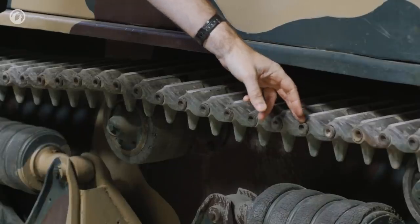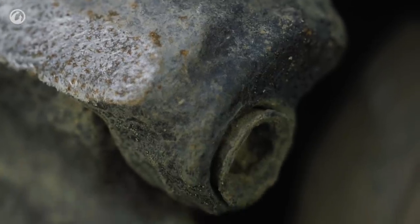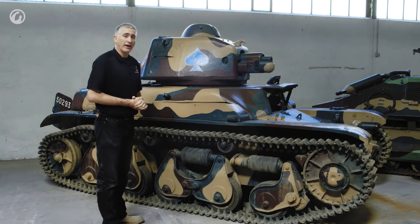To change out the track pin, they're held in place by a little plug. You knock out the plug and then you can have the pin come out on the other end. That's it for the side — next, to the back.